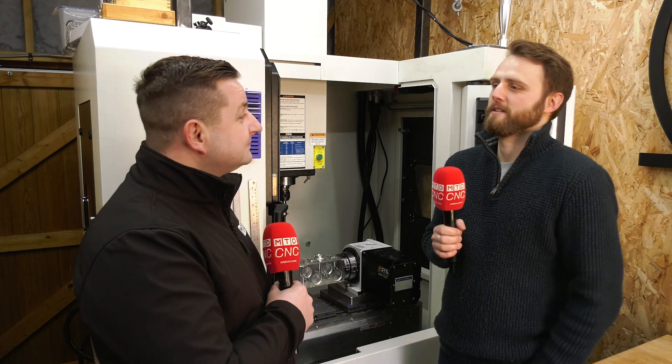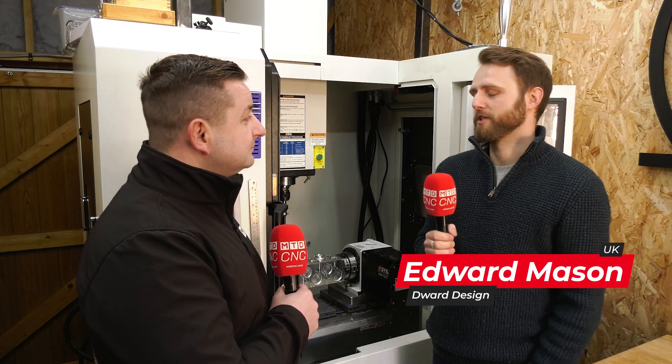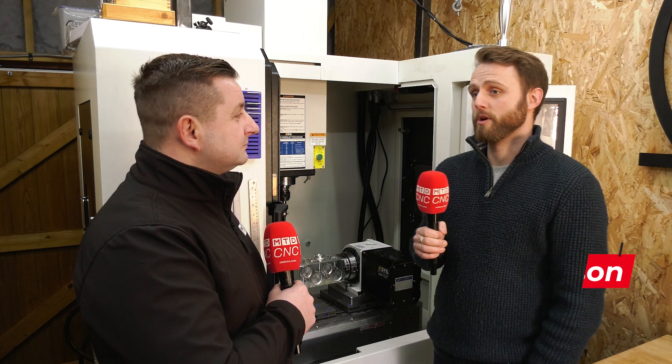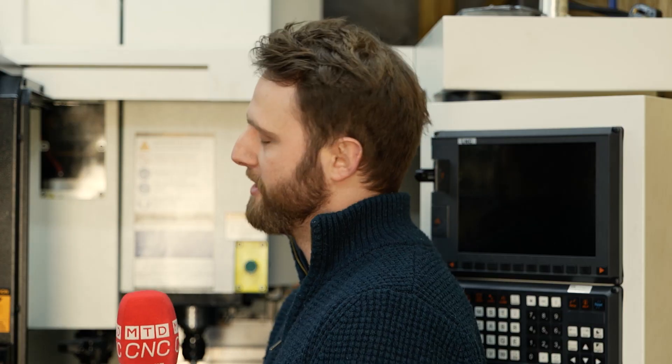Ed, can you just give us a bit of a background on who you are and what you make? Sure, my name is Ed Mason and I run Dwar Design here myself — just me. I do a mixture of bicycle parts, titanium predominantly, as well as some occasional job shop and small batch work.